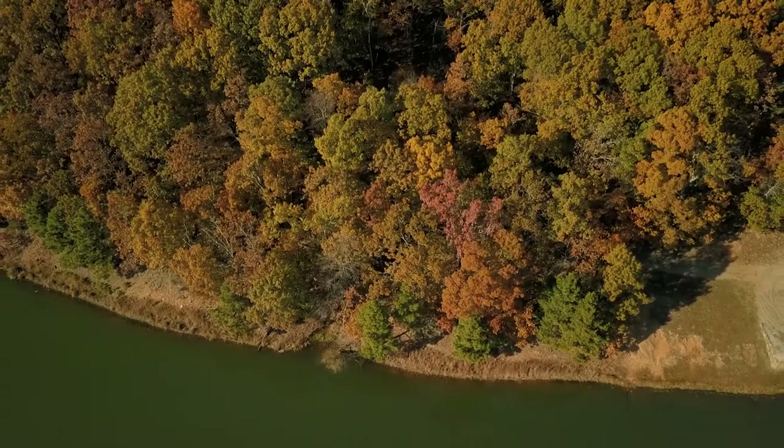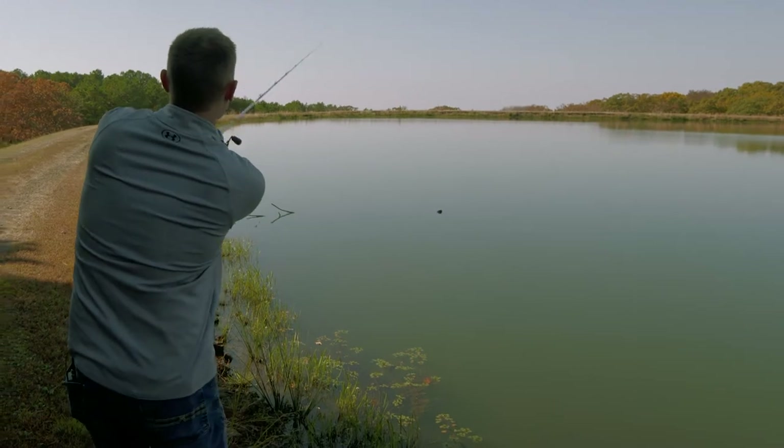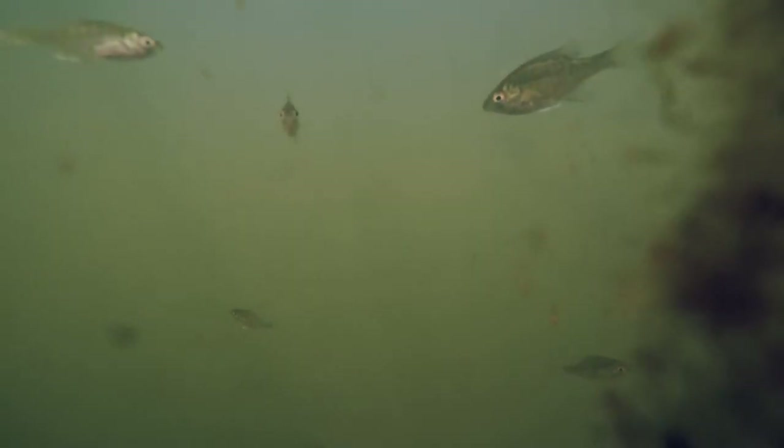Generally in these smaller bodies of water, fish are going to hang out shallower. Cast parallel to the bank like this and ultimately increase your chances to catch up.